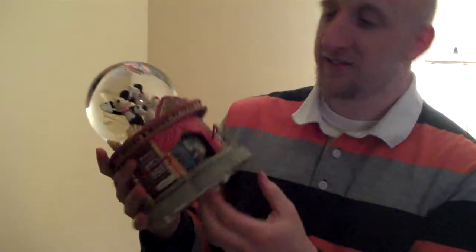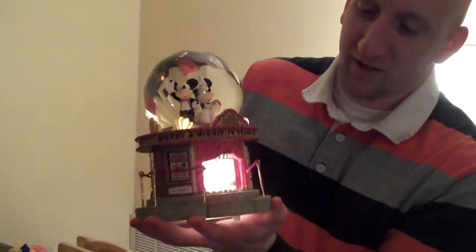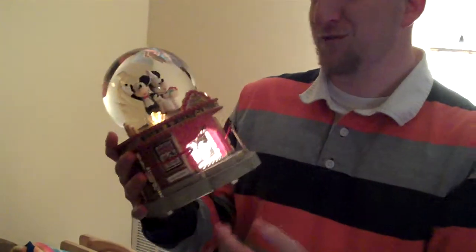Today's item is the Mickey and Minnie 70 Years in Showbiz snow globe and music box. I'll show you right now it is fully functional — the light comes on, you have two lights up top and it lights up the pictures of the film. You wind it up, music plays, and the pictures scroll through here. It goes around.